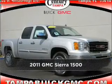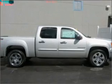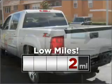Meet this 2011 GMC. This vehicle will more than meet your needs. Consider the value and endurance that this low mileage vehicle offers.